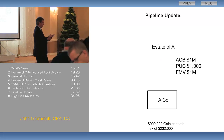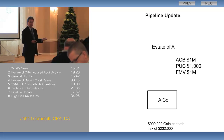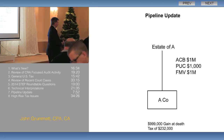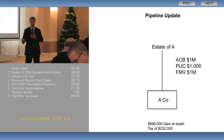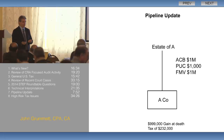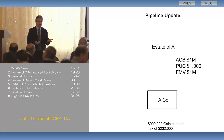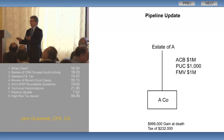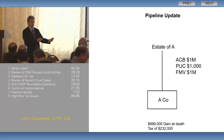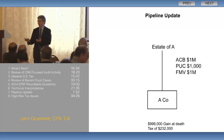Now the shares have a cost basis of a million dollars, the paid-up capital is still $1,000, and the fair market value is $1,000,000. So if Mr. A's estate decided they were going to redeem these shares, what would happen is we would have a deemed dividend in the estate — because the deemed dividend is the difference between the redemption proceeds of a million dollars and the paid-up capital of $1,000 — and then we'd have a capital loss as well.